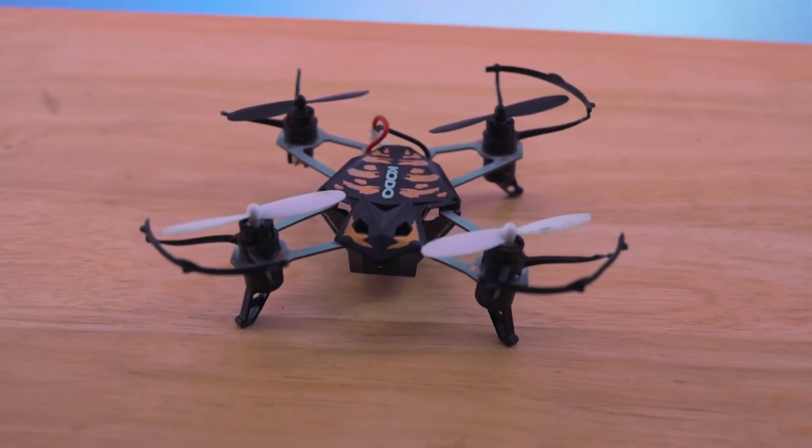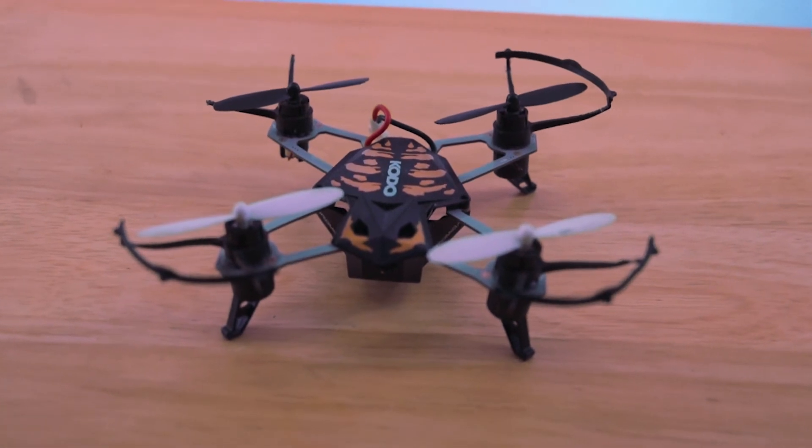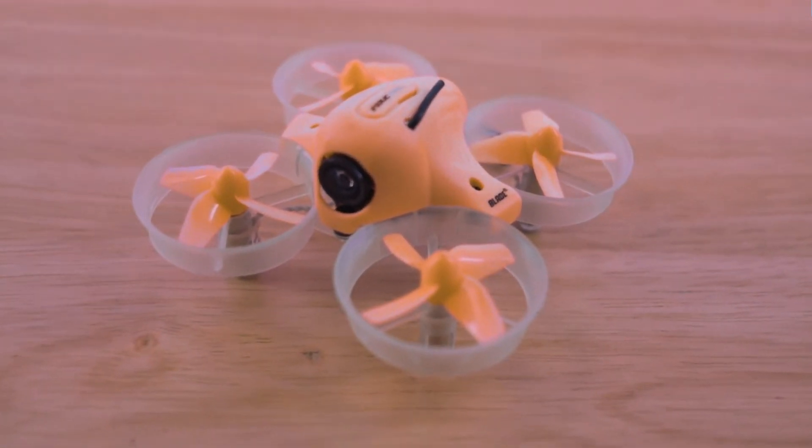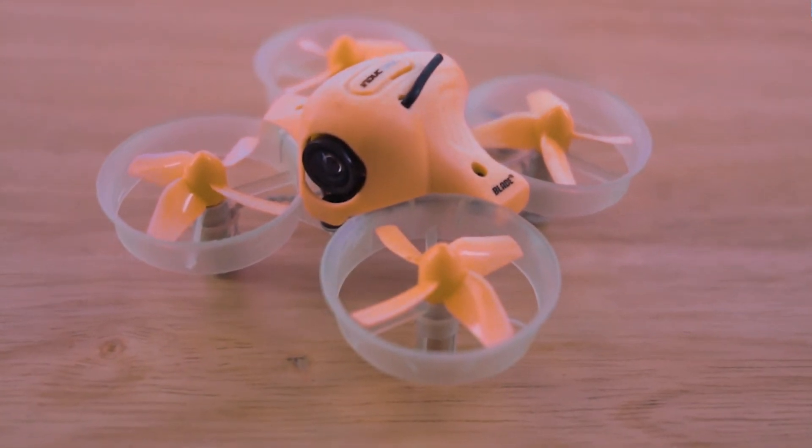Next, buy small. I know you're tempted to go out and buy the biggest, baddest drone that your money can buy — don't do it. You need to learn how to fly first. Larger drones can be intimidating and dangerous for newer pilots. My second drone was smaller than the first, but it was still small. My current indoor or practice or fun drone is smaller than my last one. I've scaled down.